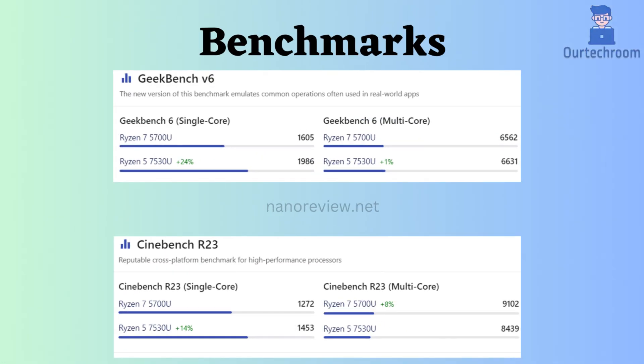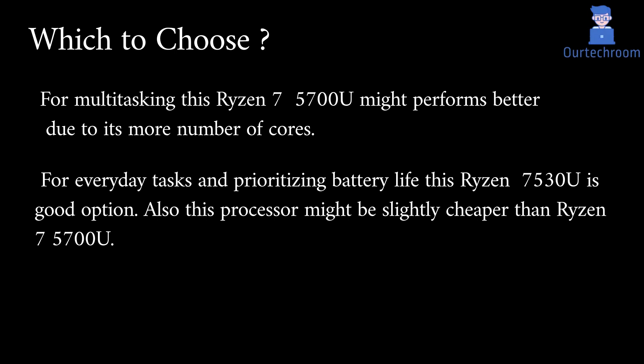Looking at benchmark comparisons, for single-core performance the Ryzen 5 seems to be slightly better, while for multitasking the Ryzen 7 might perform slightly better. My suggestion would be that for multitasking the Ryzen 7 5700U performs better due to its higher core count, but for everyday tasks and prioritizing battery life the Ryzen 5 7530U is a good option. This processor might also be slightly cheaper than the Ryzen 7 5700U.